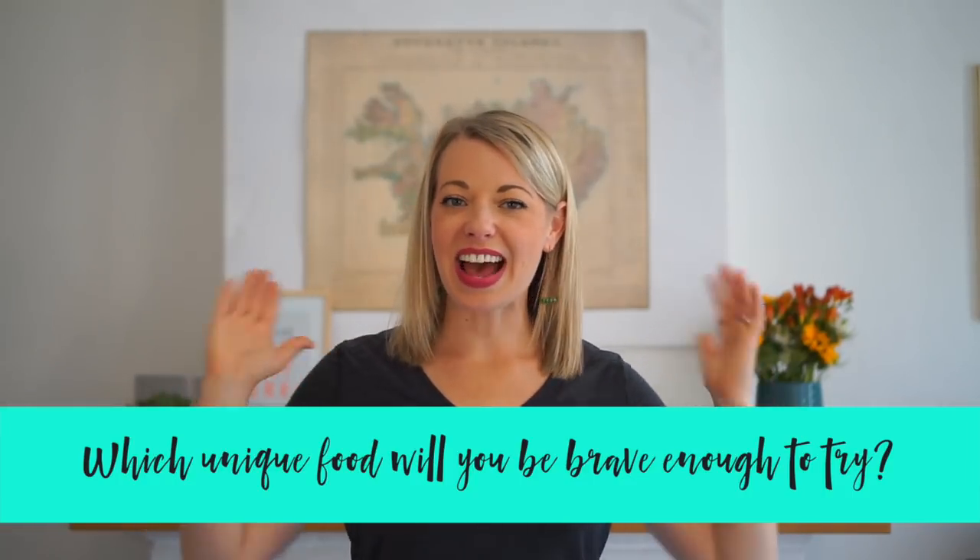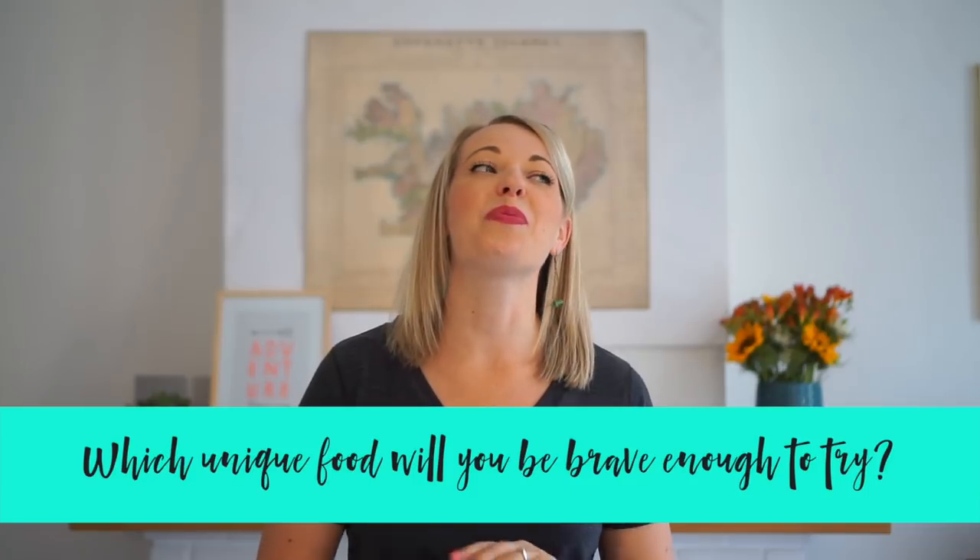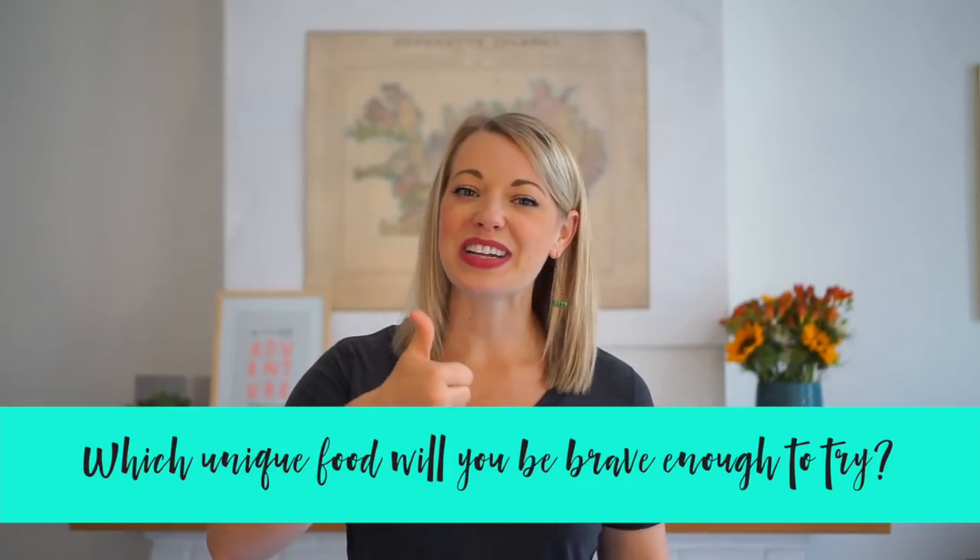Alright, my dear friends, that is your list of unique foods that you can try in Iceland, and I hope you loved this video. Make sure to give it a thumbs up if you did, and let me know in the comments below which unique food you're most looking forward to trying during your time in Iceland. I'll see you back here next week, and until then, happy planning.